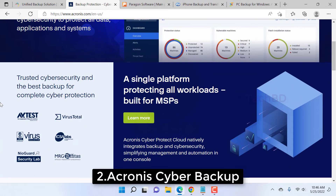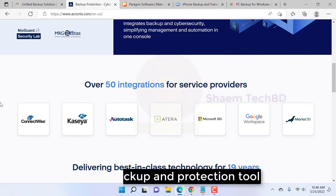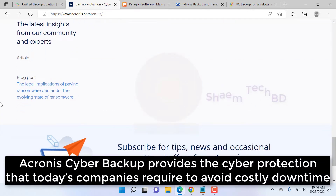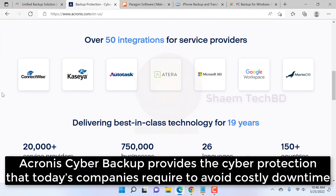Number two: Acronix Cyber Backup — get backup and protection tools. Protect your company's future by securing all workloads. Acronix Cyber Backup provides the cyber protection that companies require to avoid costly downtime.